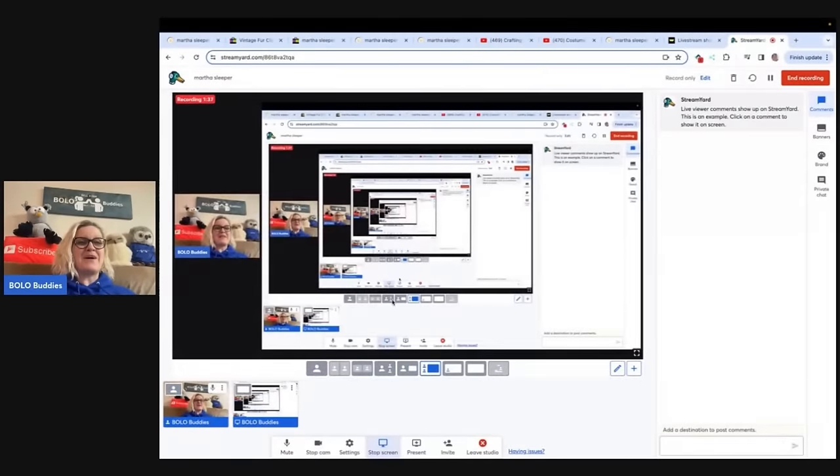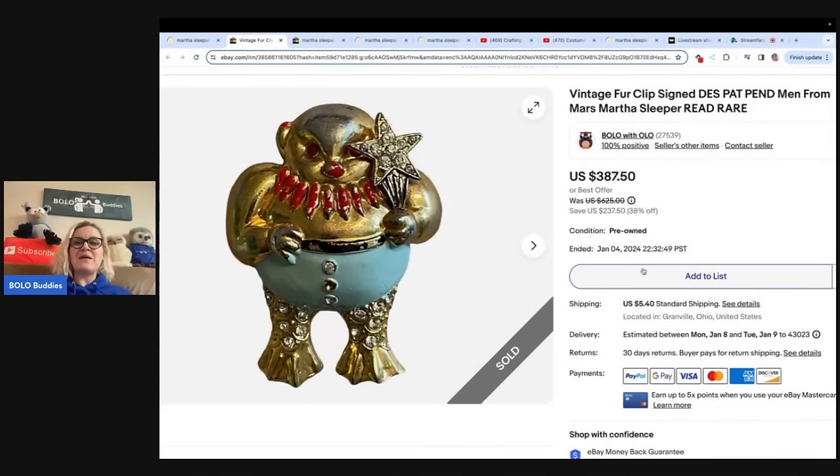So in my thumbnail I put 'sleeper' for a reason. We're going to look at the item I sold on eBay first — how I researched it and how I found out about the item I sold on Whatnot. So let's get started. This is the item that I sold and it has some condition issues, but this is a super rare item.